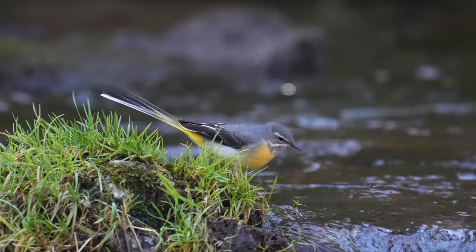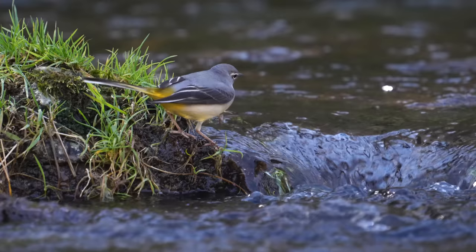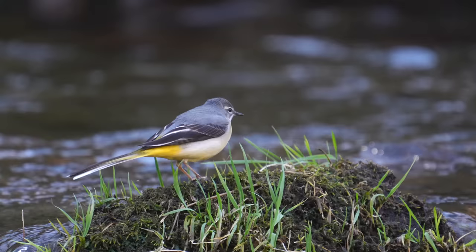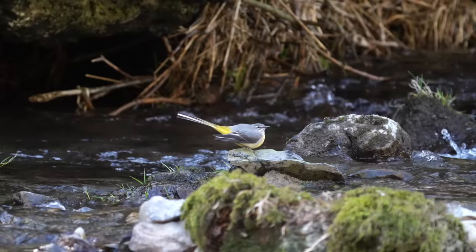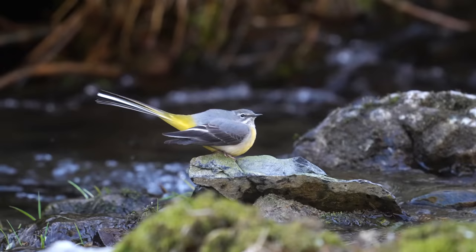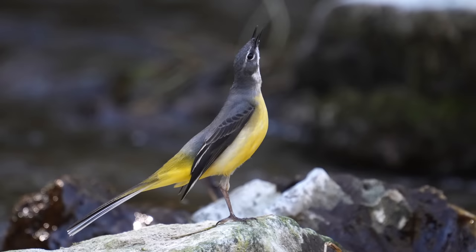While photographing the dippers I was also entertained by grey wagtails — two species that share a very similar habitat and both benefit from perches in flowing water. This bird is all of a quiver, and if we slow it down a little bit you can see it's all part of the courtship display. Then the male went into the full Monty — quite spectacular to watch.